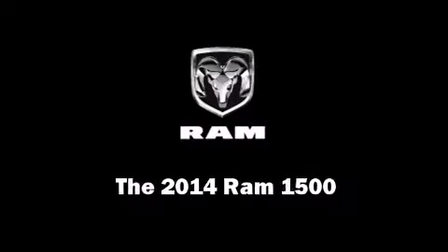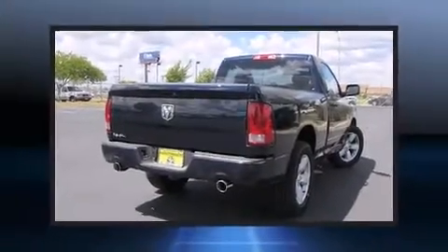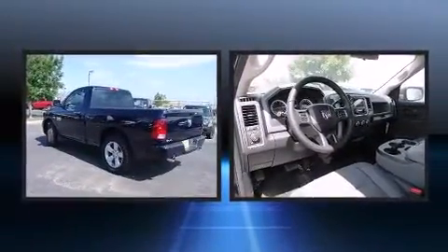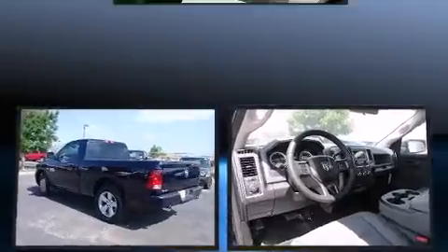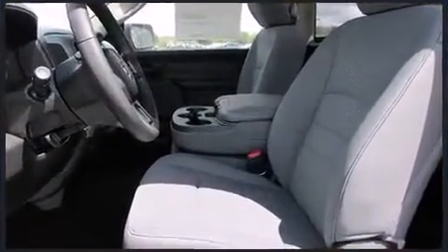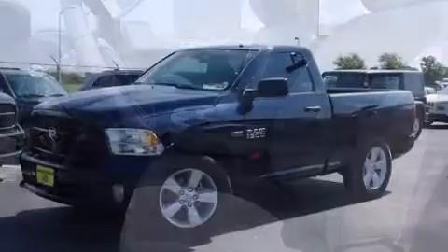Discerning drivers will appreciate the 2014 Ram 1500. This two-door, three-passenger truck stands out among competitors in its class. It features an automatic transmission, rear-wheel drive, and a powerful eight-cylinder engine.